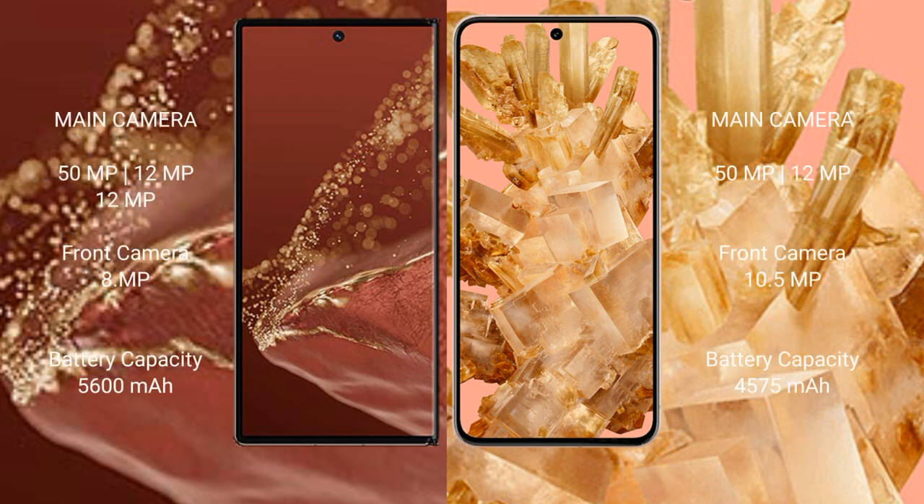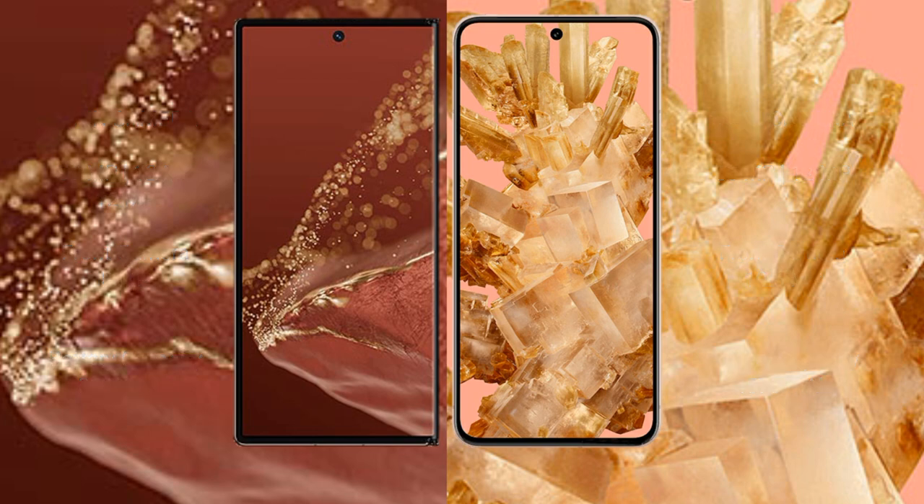The Huawei Mate XT Ultimate features a triple camera setup with a 50MP main camera, 12MP, and 8MP lenses. The Google Pixel 8 has a dual camera setup with a 50MP main camera and a 10.5MP front camera. For battery, the Huawei Mate XT Ultimate packs a 5600mAh battery with 66W fast charging, while the Google Pixel 8 has a 4575mAh battery with 27W fast charging.